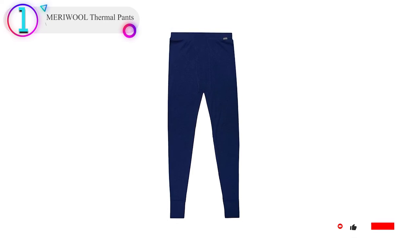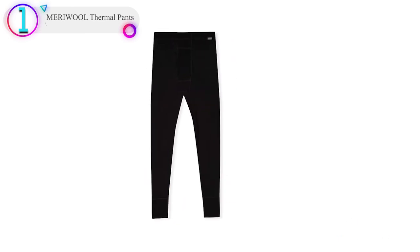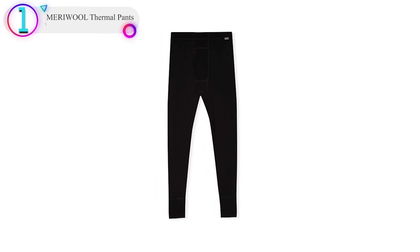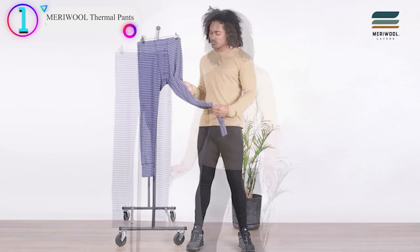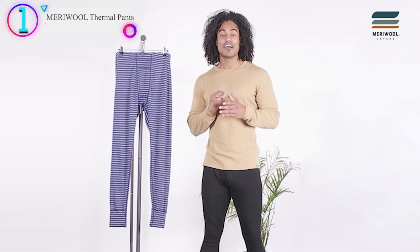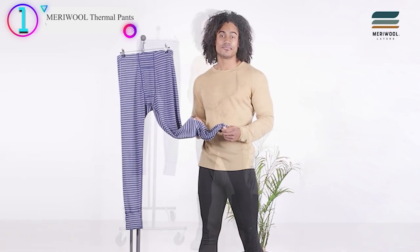My top pick for budget base layer hunting bottoms is again Meriwool. These are the equivalent bottom to the top recommended above, so what I said there applies here as well. The 100% merino wool wicks moisture and blocks odor well. The material is a bit on the thin side, so these probably aren't the best choice for cold weather. With that said, for moderate hunting conditions, these should do just fine.